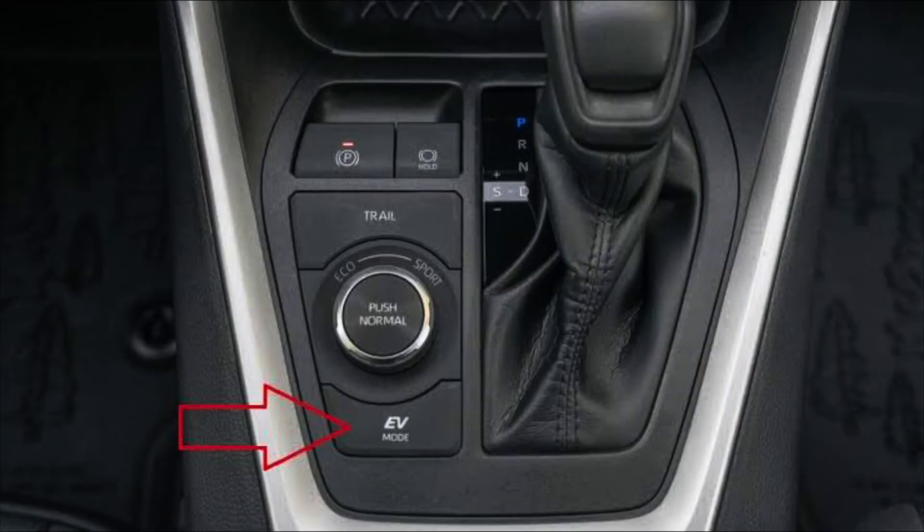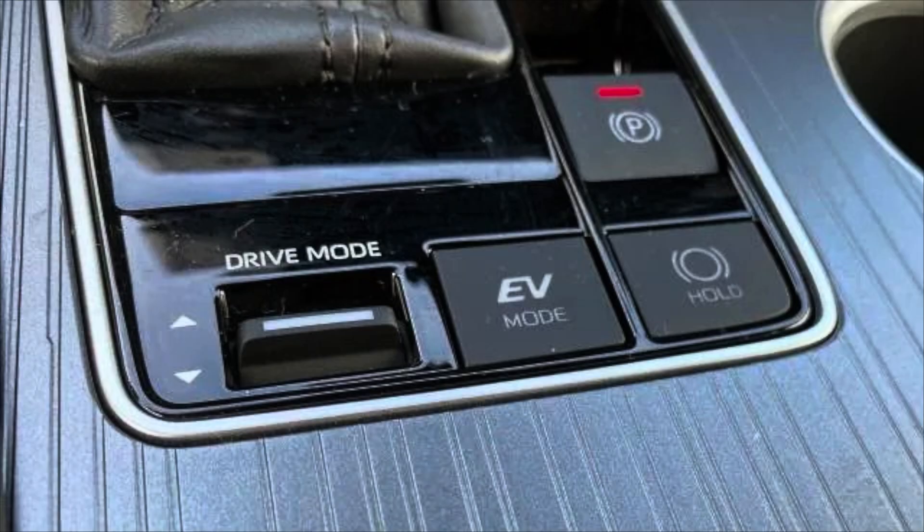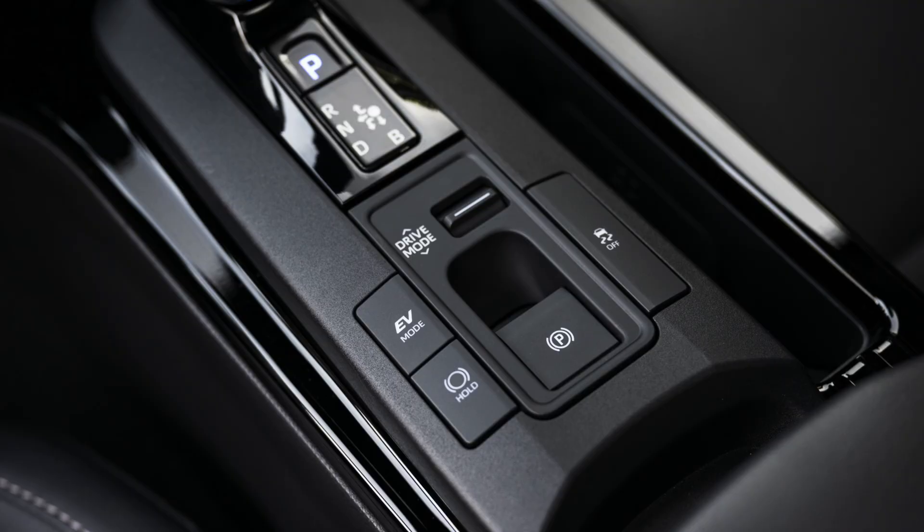When in EV mode at low speeds or gentle acceleration, the car can run purely on electricity — it's quiet, smooth, and uses zero fuel, perfect for parking lots or city driving. One thing to keep in mind: EV mode will not be available if your hybrid high voltage battery is not at a certain capacity, usually full or near full.